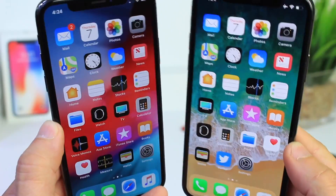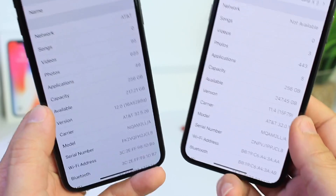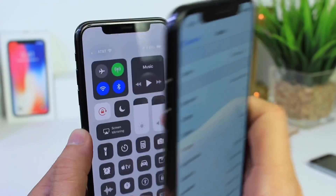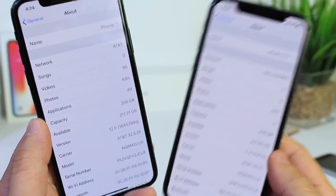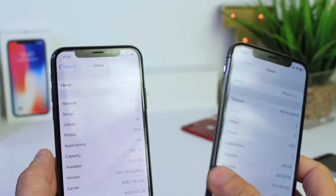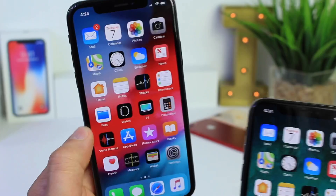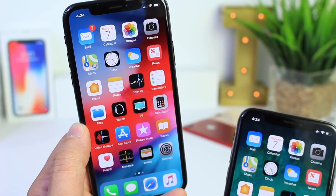Hey guys, in today's video I wanted to compare iOS 12 versus iOS 11.4 on the iPhone X. Now you're probably wondering, well that's not a fair comparison because iOS 12 is still in beta — and you're right — but the purpose of this video is to see how much better iOS 12 gets before its official launch versus iOS 11.4. Apple has been doing pretty good with iOS 12, and iOS 12 has been performing so well for me on the iPhone X that I want to share my experience with you guys.